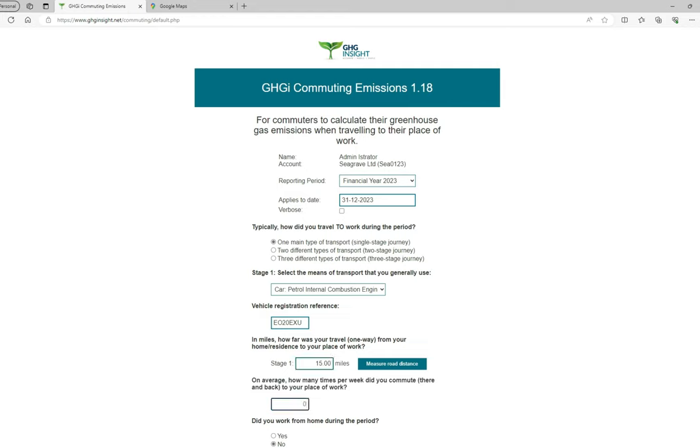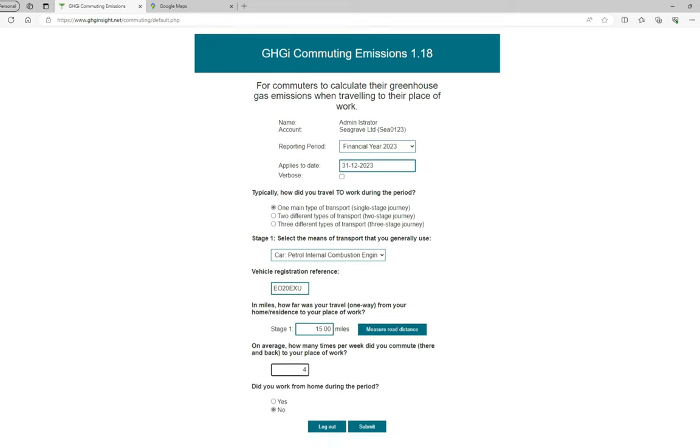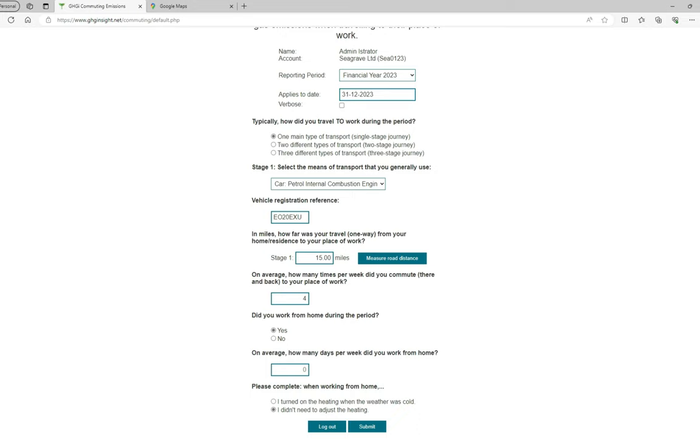However, I'm going to enter 4 days. You are then asked: did you work from home during the period? I will select yes, which opens up two further questions. The first: on average, how many days per week did you work from home? I will enter 1.